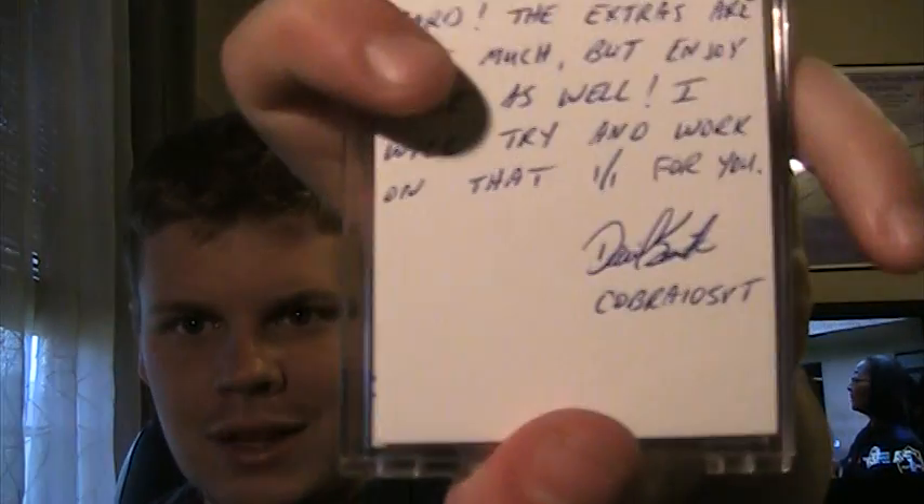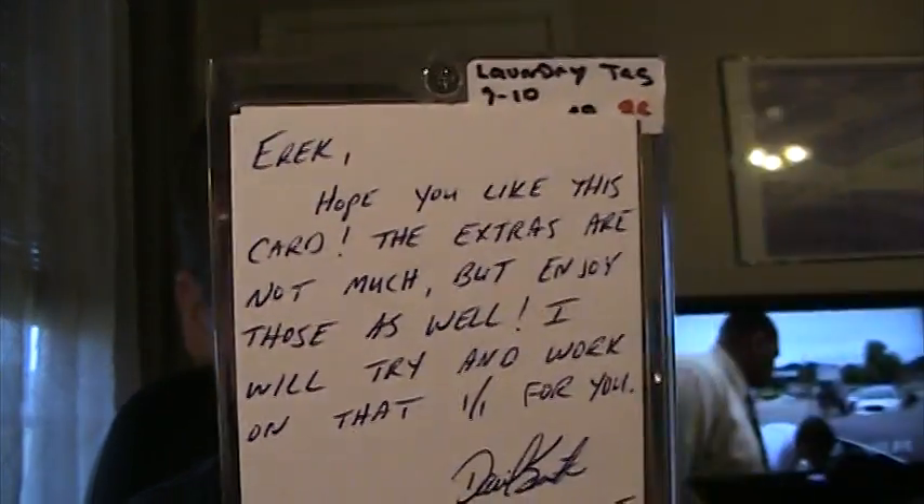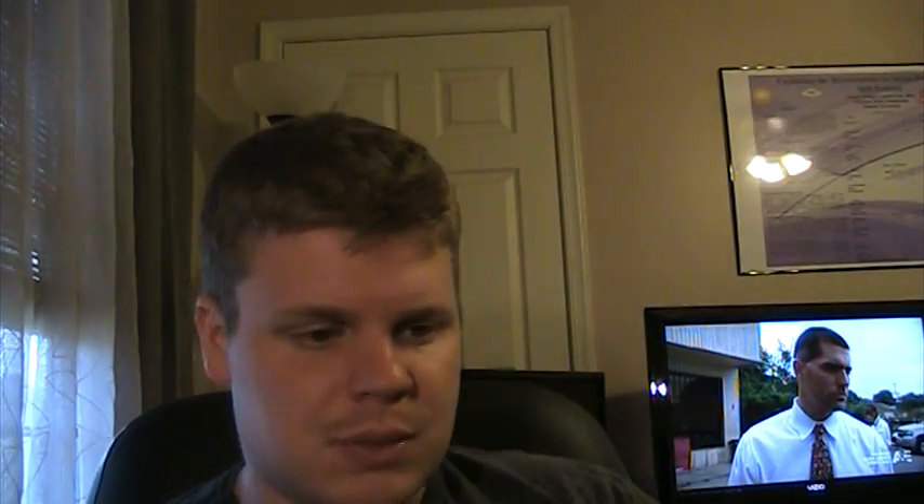David, I really appreciate those — completely unnecessary but always appreciated. I think I forgot to read the note, so I'll read it now. It says: 'Eric, hope you like this card. The extras are not much but enjoy those as well. I will try and work on that one-on-one for you.' Apparently there's a printing plate one-on-one at the store as well that would fit pretty nicely in my PC. I can't afford it right now, but I would like to get it eventually. But this card — I've been wanting one of these for a while. They got some really nice patches in this set and this is pretty cool. You don't find these all that often.